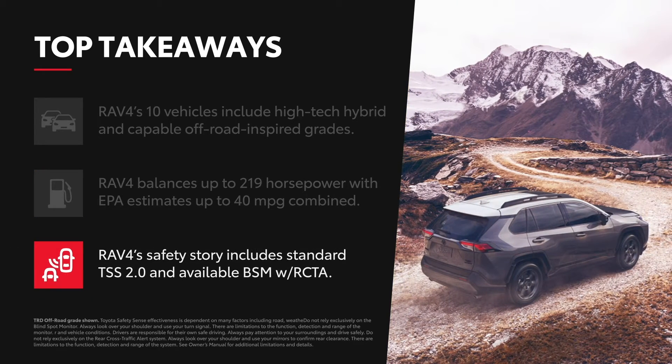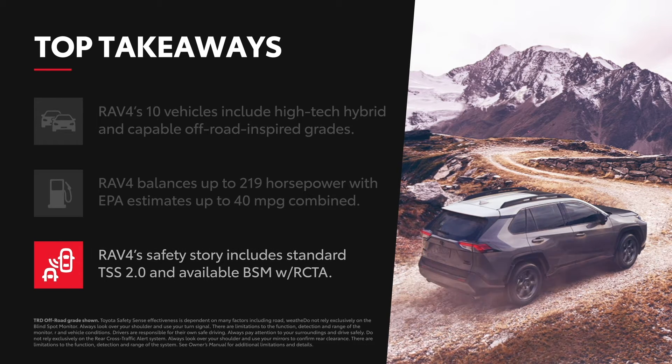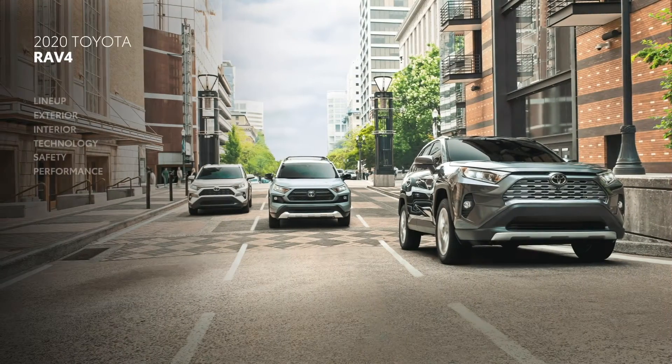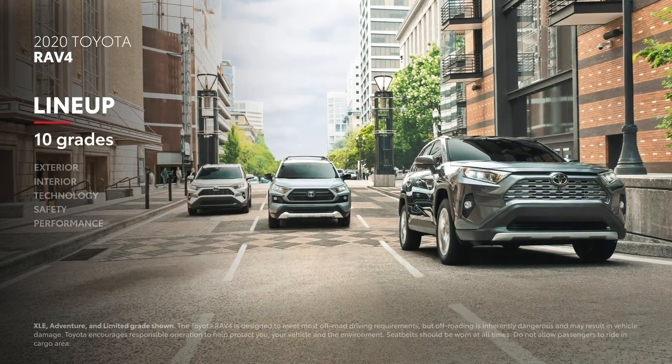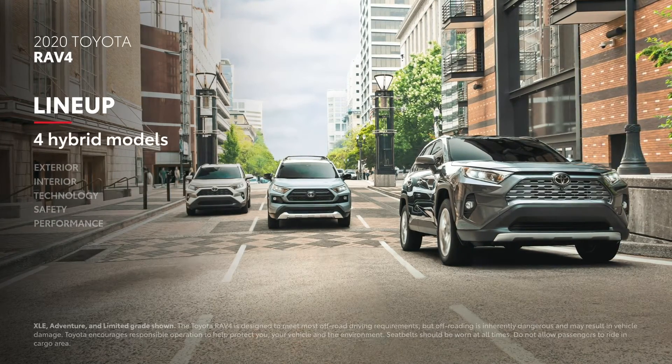Safety is a priority for RAV4, which is evident in features like standard Toyota Safety Sense 2.0 and available blind spot monitor with rear cross-traffic alert. The RAV4 family consists of 10 grades, two of which are geared toward off-roading and four with high-tech hybrid power.